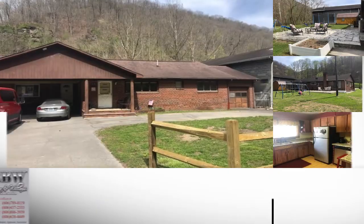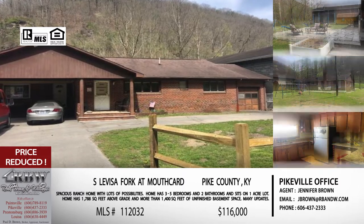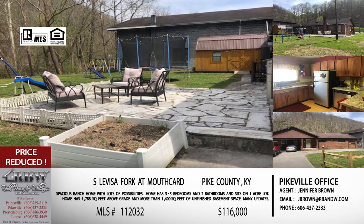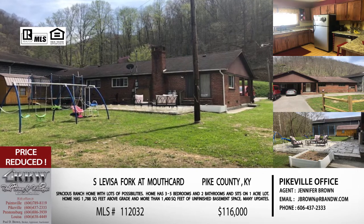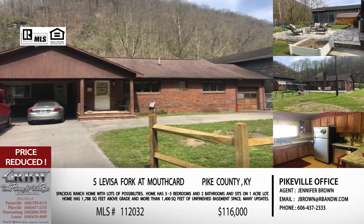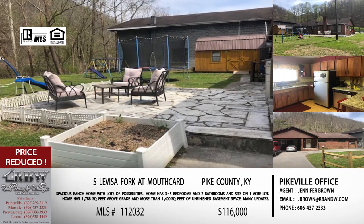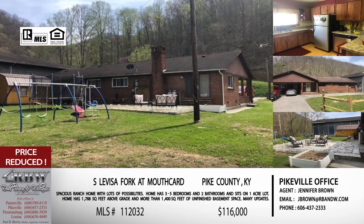The next listing is out of the city limits quite a ways — this one's at Mouth Card. We've talked about this one before and it's a really cute, very spacious house. The reason we're bringing it back up is they have reduced the price on it, so we want to make sure everyone in that area is aware. It is now $116,000, and you're getting above-grade square footage of almost 1,800 square feet with another 1,500 below grade — a ton of space in this house.